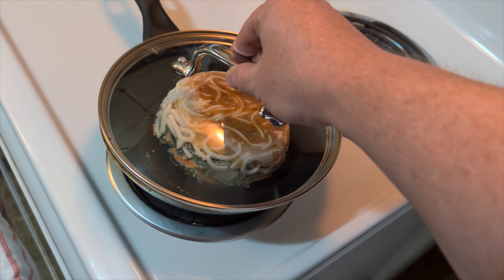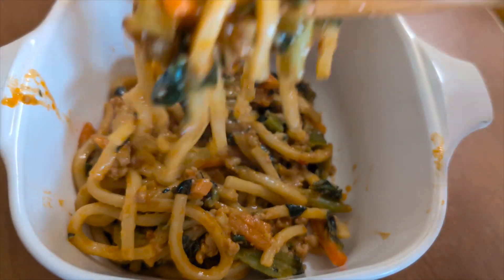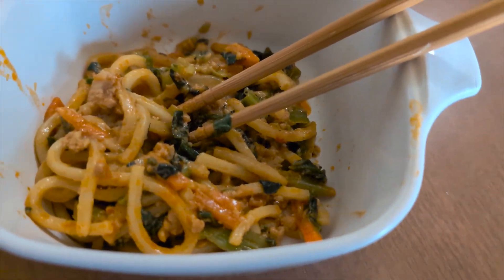It's not very spicy at all — we would've preferred a bit more heat. There was nothing unpleasant about the texture, but I would've liked something more to chew on. The ground chicken is pulverized into oblivion, and I wouldn't have minded actual peanuts or peanut halves in the mix.